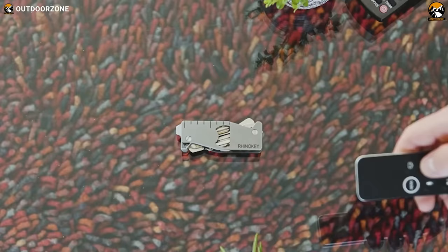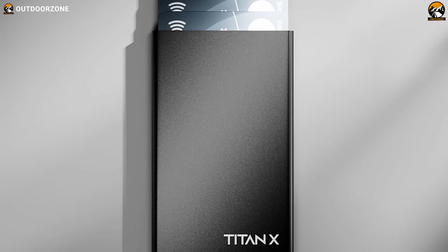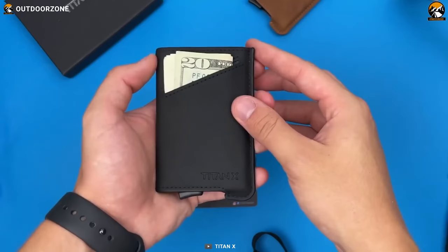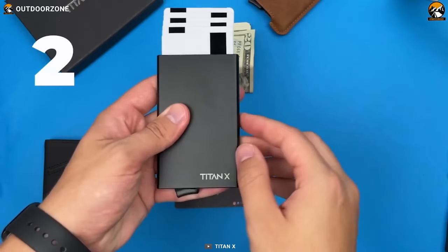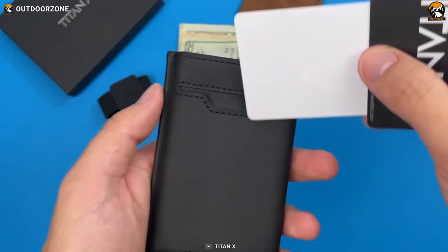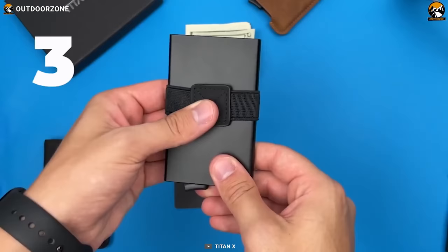Titanin Hybrid is an EDC wallet that boasts a sleek and modular design — minimalist, lightweight, and elegant. The interior is made of durable aluminum providing excellent protection for your cards and cash, while the exterior features a removable full-grain leather case. One standout feature is its pop-up instant card access function, allowing you to quickly access your cards with just the push of a button. The wallet also features Anti-RFID technology to protect your cards from unauthorized scanning, plus an attachable cash strap for storing cash, IDs, or business cards.